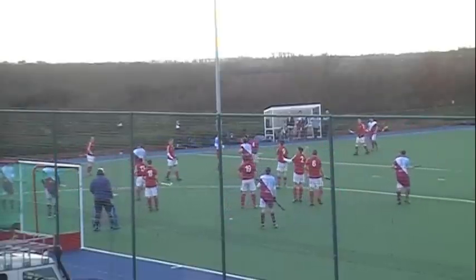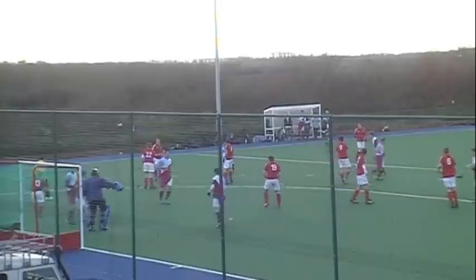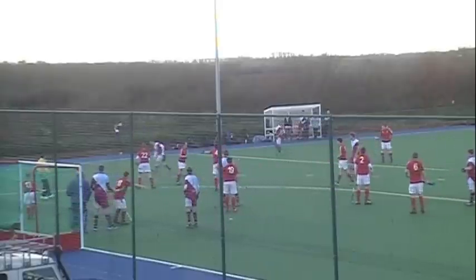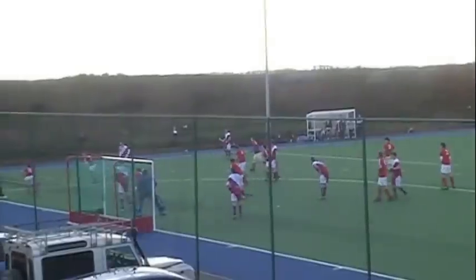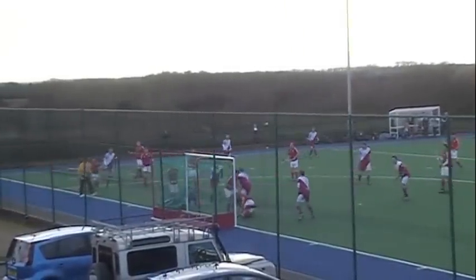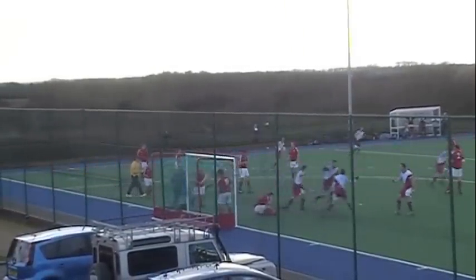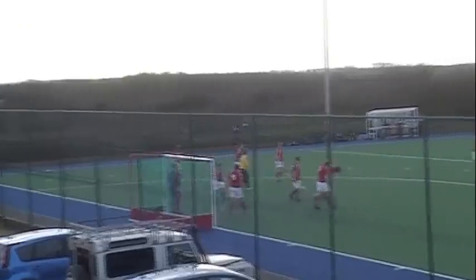Good tackle, Jez! I keep on forgetting — I'm doing the commentary, but I keep on forgetting to look where it's actually going. Oh no. Oh my god, I even got it on video footage.